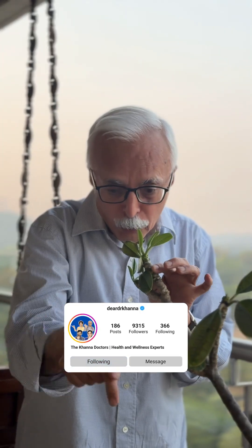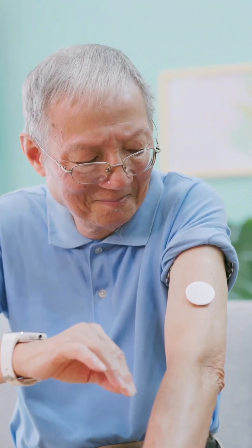Doctor, what is the new gadget you have to wear? First of all, I'm going to follow you with the gadget. CGM is a wonderful new gadget because it monitors your glucose. And this is painless when you put it.